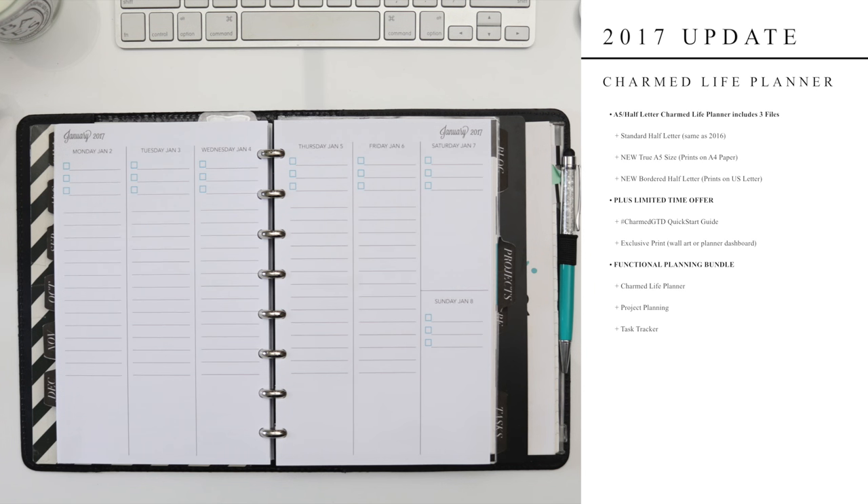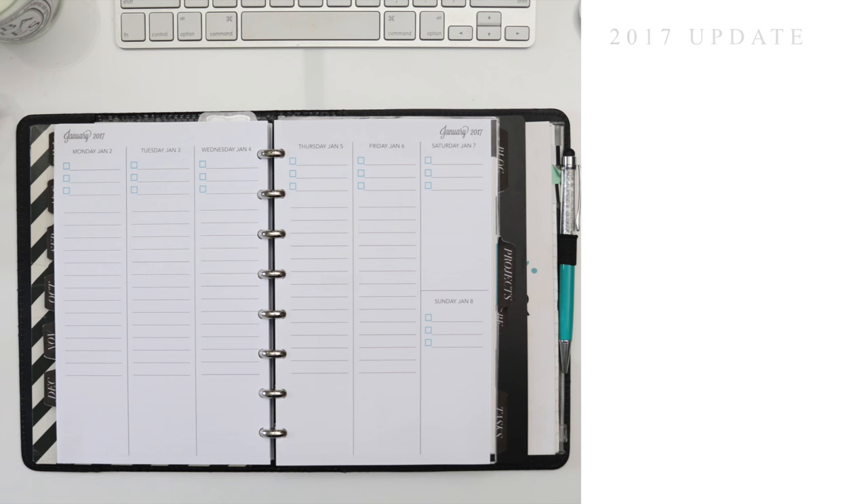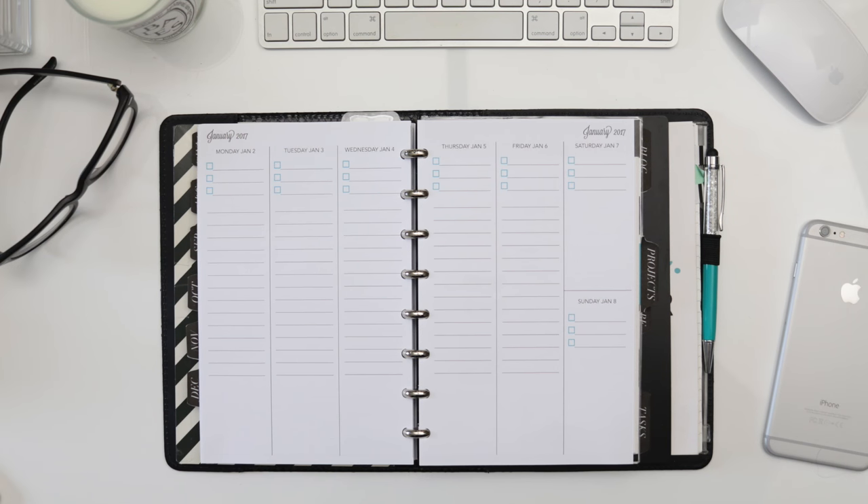This spread includes checkboxes for your top three daily tasks, a central lined section that you can use for lists, additional tasks, notes, or even turn into a 16-hour schedule, and then at the bottom we have a blank box that you can use as an evening section, keep additional information, or — if you're like me — use your functional planning stickers here. This section does fit stickers sized for Erin Condren planners and the Happy Planner as well. Of course you can also purchase this planner alone or as part of the functional planning bundle that includes the same inserts and bonuses already mentioned.